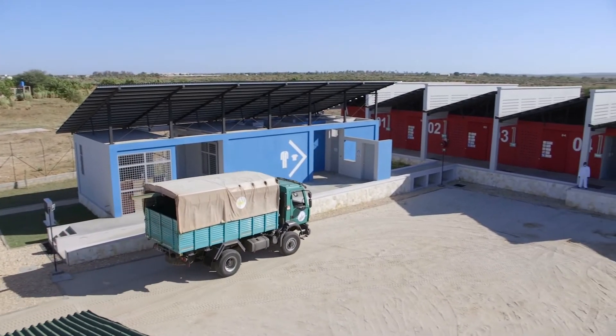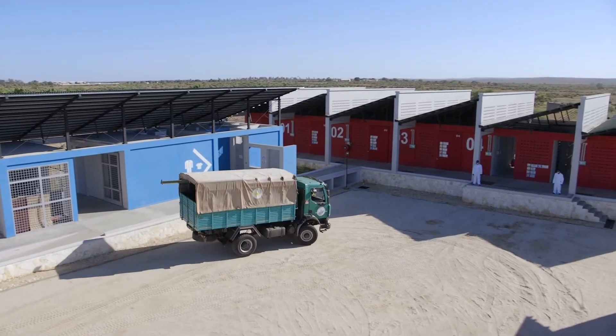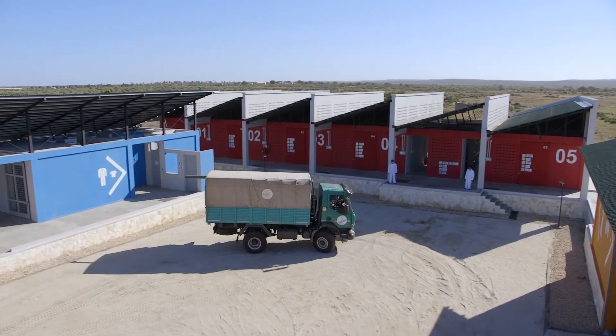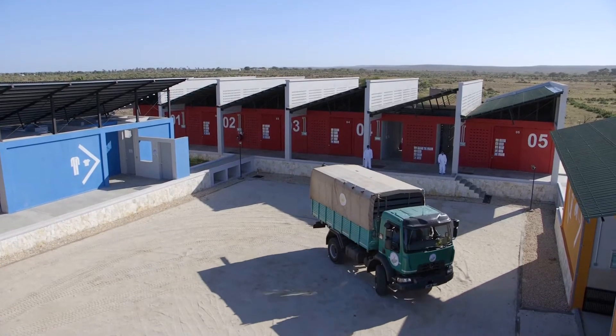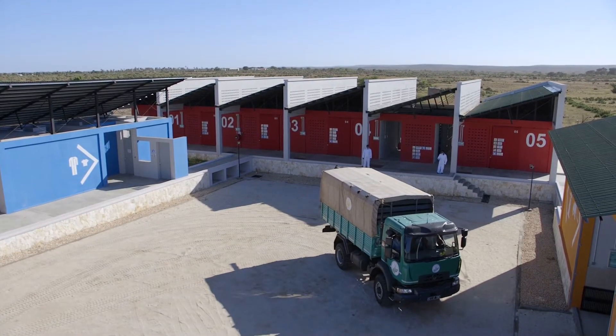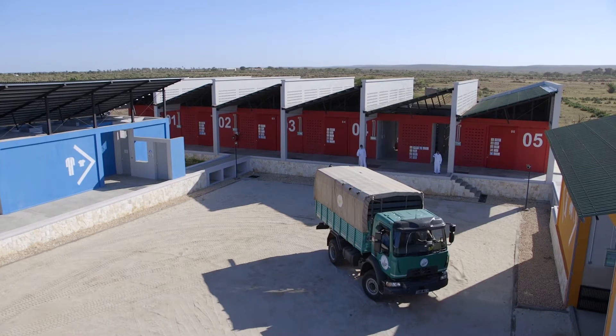This warehouse has been built to meet international standards established jointly by FAO and WHO for pesticide storage and management. It has been funded by France, Japan and the Malagasy government.